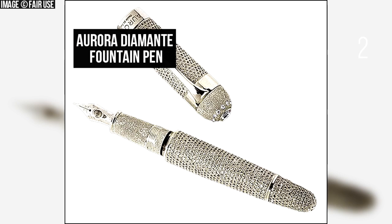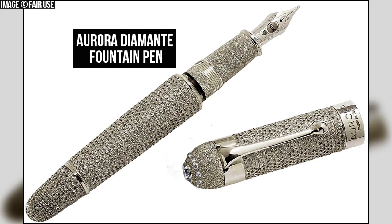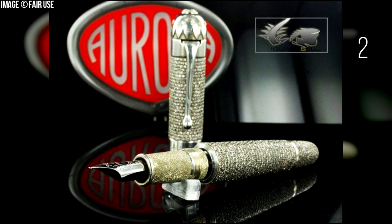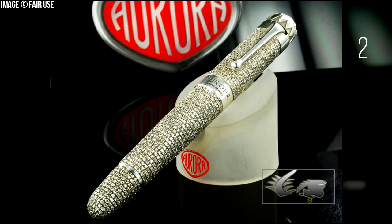Number 2: Aurora Diamante Fountain Pen. The Aurora Diamante is the second most expensive writing instrument to date. Only one pen is for sale per year. It features over 20 karats of De Beers diamonds on a solid platinum barrel, a two-tone rhodium-treated 18 karat solid gold nib, and is personalized with a coat of arms, signature, or portrait.